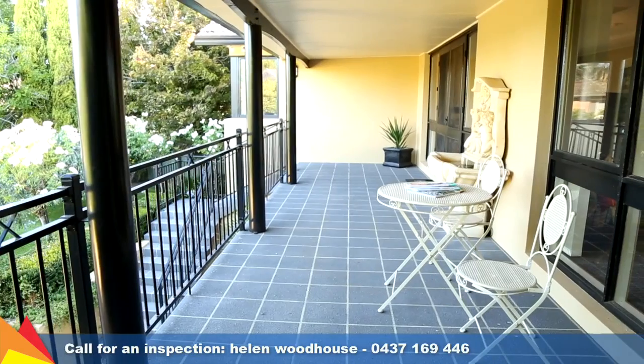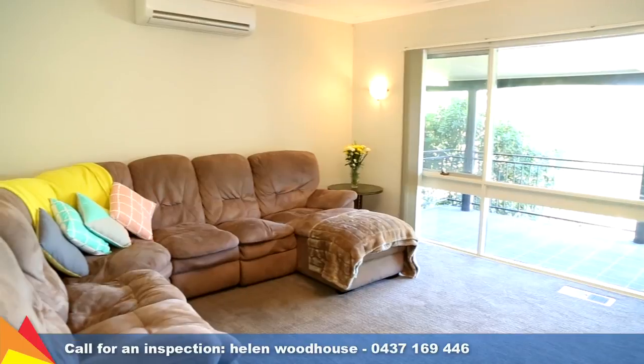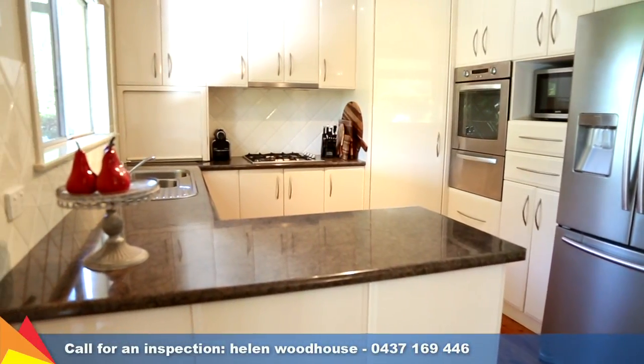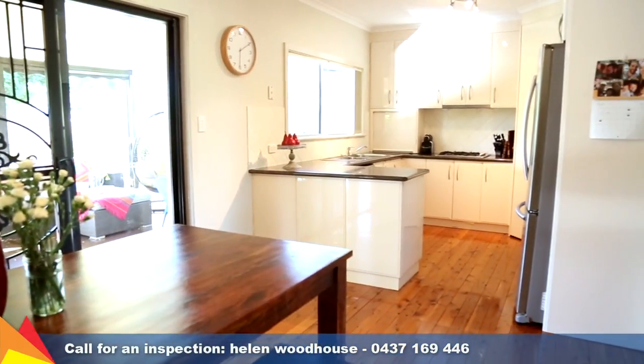Enjoying an elevated view of the manicured front garden is the light-filled front lounge room and front veranda. The updated kitchen boasts plenty of storage, stainless steel appliances and overlooks the adjoining meals area.